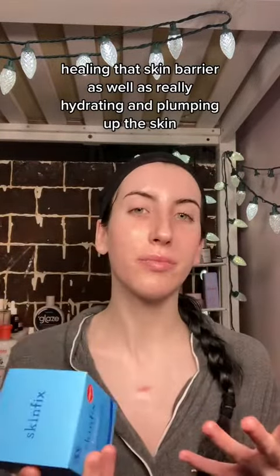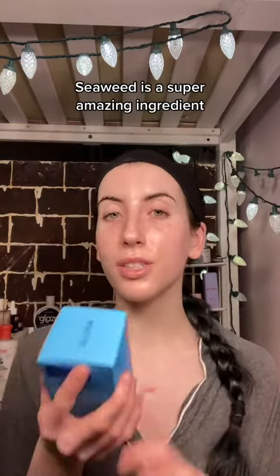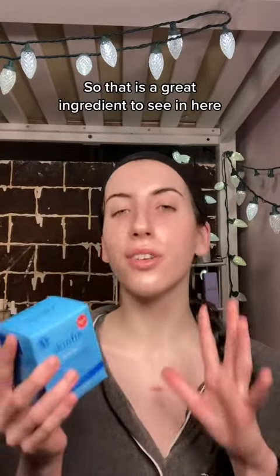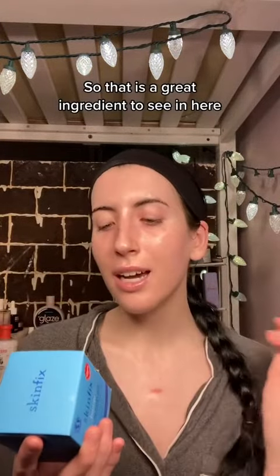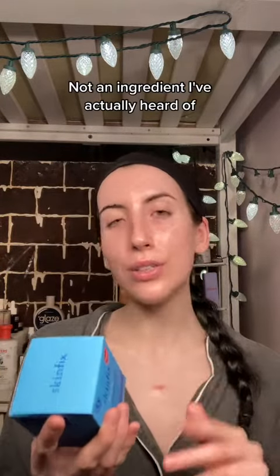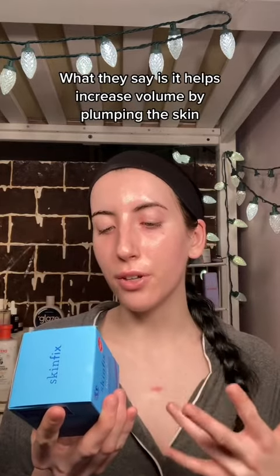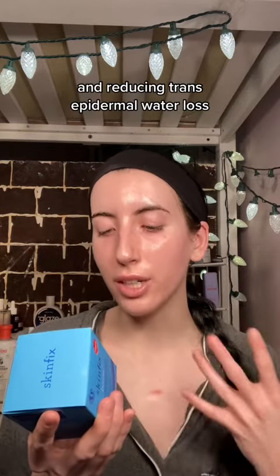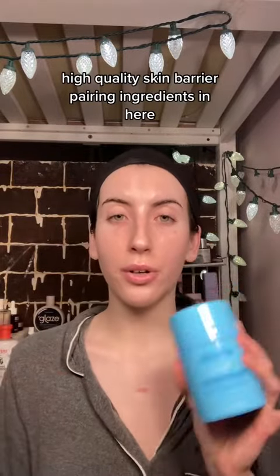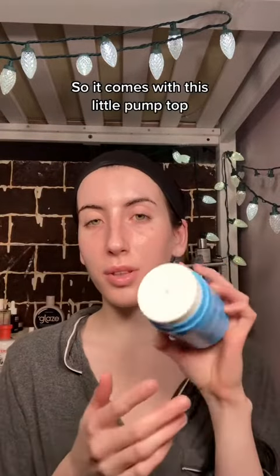We also get a three percent seaweed hyaluronic blend. Seaweed is an extraordinarily hydrating ingredient with some nice antioxidants, so that's a great ingredient to see here. We also get a three percent lily root extract blend — not an ingredient I've heard of before, but they say it helps increase volume by plumping the skin and reducing transepidermal water loss. You're really getting some amazing high-quality skin barrier repairing ingredients.